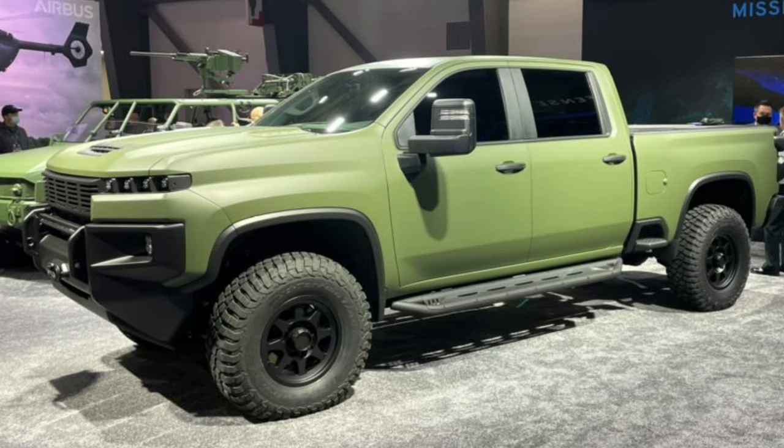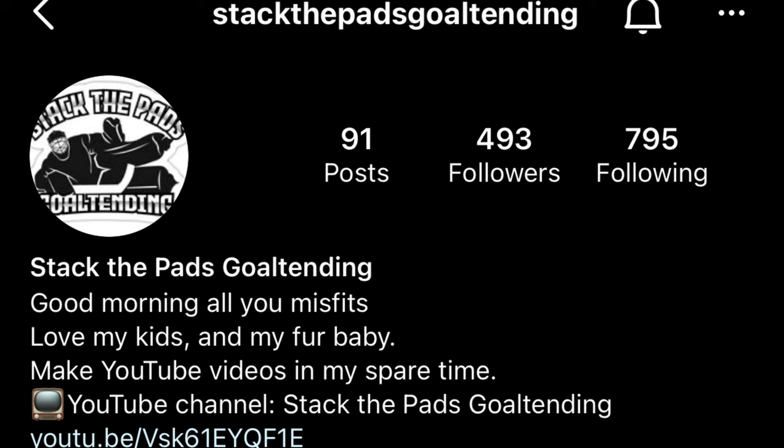As I said at the top of the video, I have some exclusive pictures and a video to show you today of a new prototype GM truck. Thanks to my friend on Instagram who shared it with me — Stack the Pads Goaltending, at Stack the Pads Goaltending — who shared these pictures and a small video with me today.